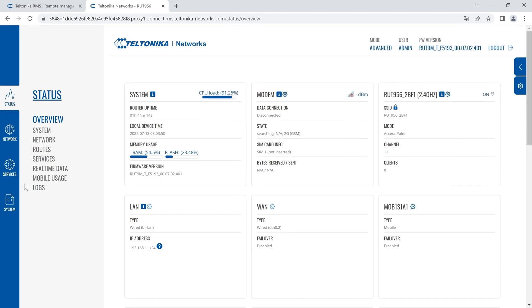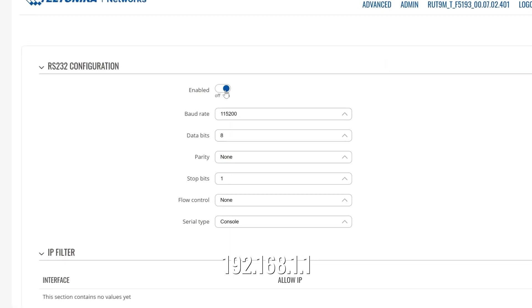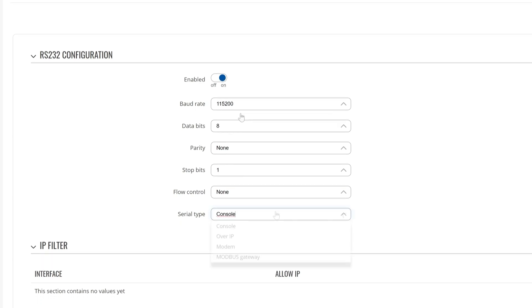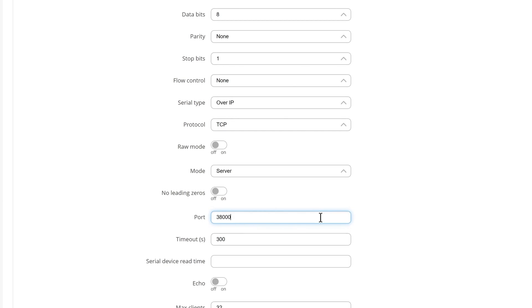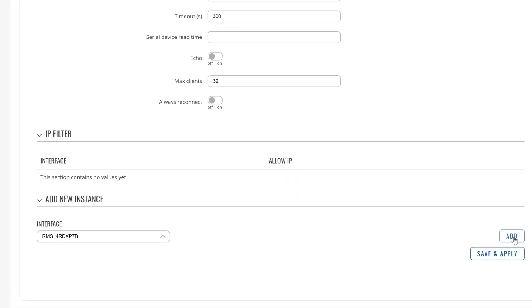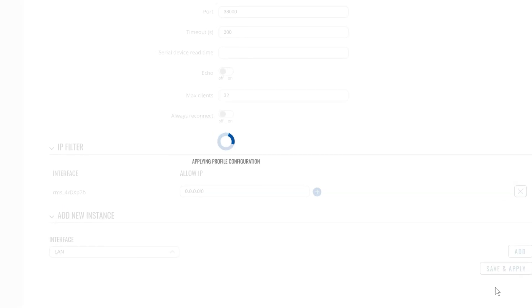Now that RMS VPN has been configured and we have successfully connected, we can set up communication in over IP mode. We'll need to apply this configuration for the router connected to a serial device. Connect to the router's web UI and go to Services > RS232. Enable RS232 and configure the serial port so that the router can communicate with the PLC. Serial type must be set to over IP mode, protocol must be set to TCP, mode to Server, and then use any port. After finishing the serial port configuration, add interfaces through which the routers will be communicating. You can add a specific IP address or enter all zeros to allow all connections to come through the correct port.